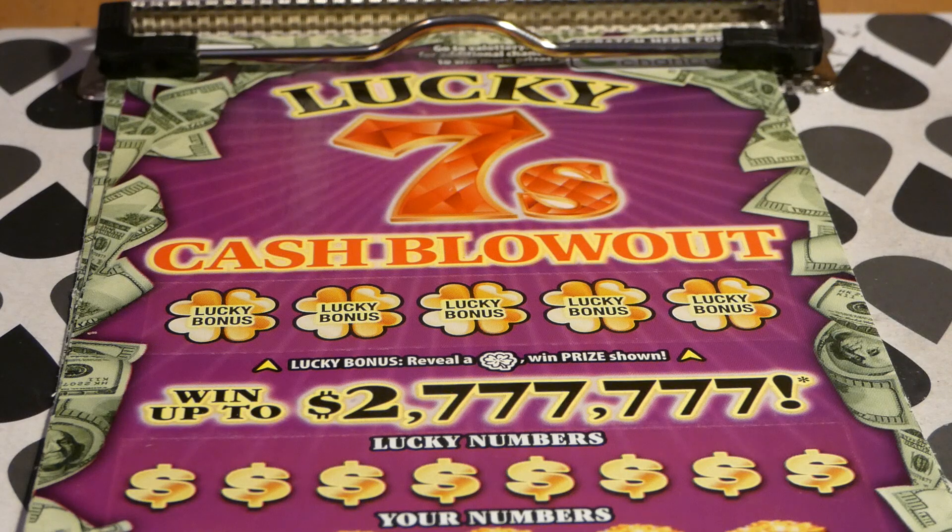Hi guys, Virginia Scratcher here. Today I have two Lucky Sevens Cash Blowout tickets to scratch. These are $20 Virginia Lottery tickets, started on February 4th, 2020. The odds of any prize are 1 in 3.11. There are still three top prizes of $2,777,777 and two or three second place winners of $77,777.